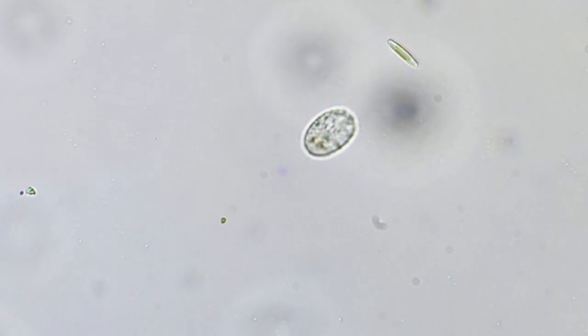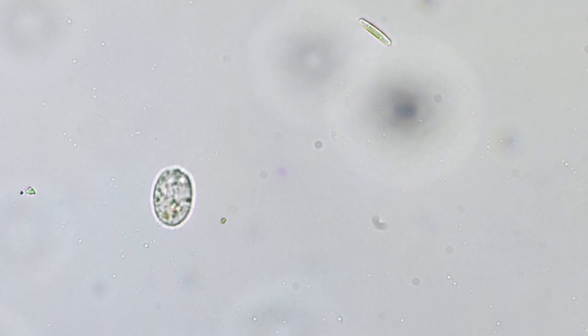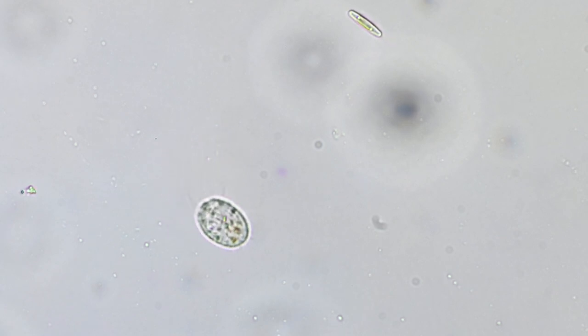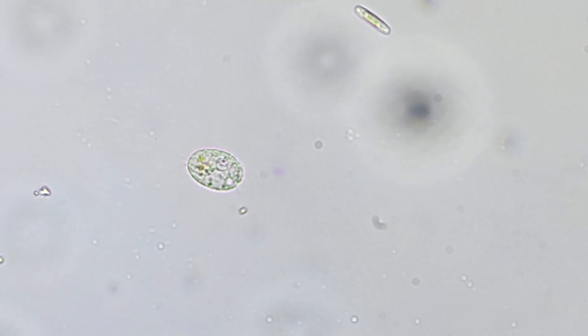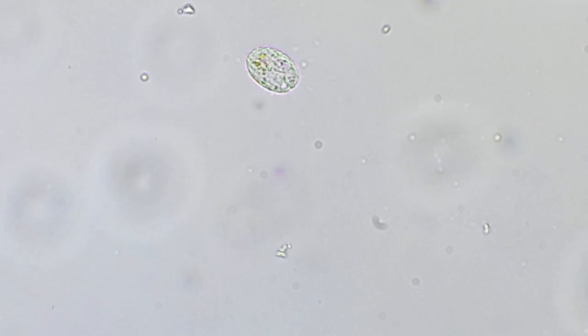We've also got a little, what I assume to be a heterotrich, that is spinning around as well. It has longer cilia towards its rear end, and it has smaller cilia that are beating wonderfully in what I'm guessing is its oral groove. So if you have an idea of what this little creature is, I would be very interested to know it.